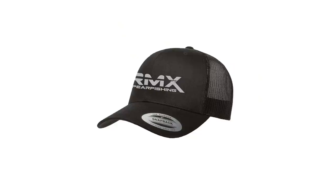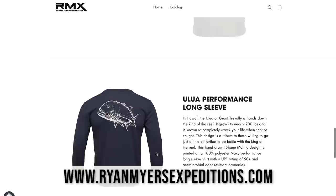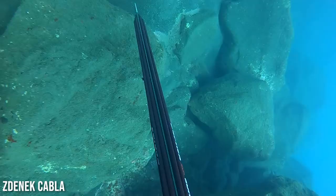Merch has officially dropped. We are restocked — we have performance tees, sweaters, women's stuff, hats, so much stuff. Go over to the website, buy something, support the dream, and we'll see you guys in the water.